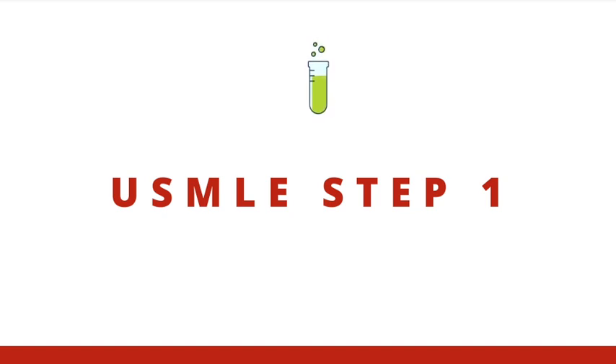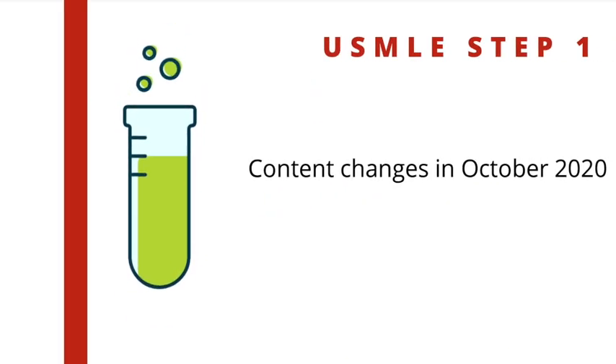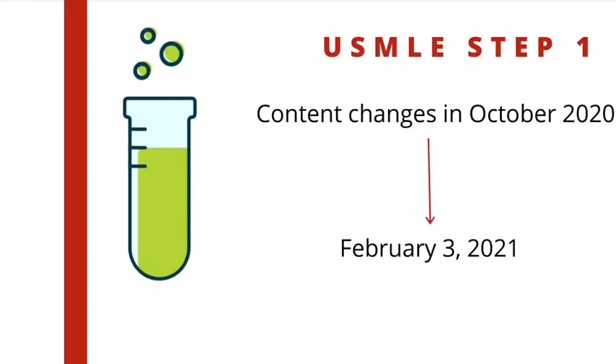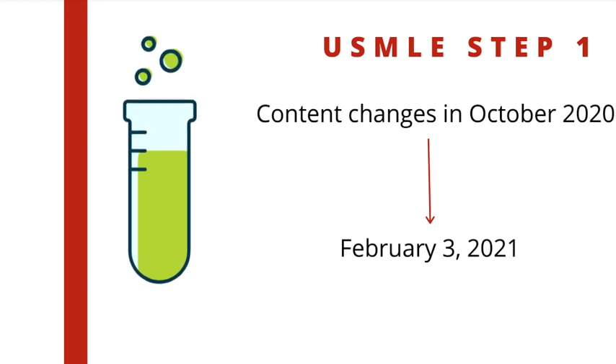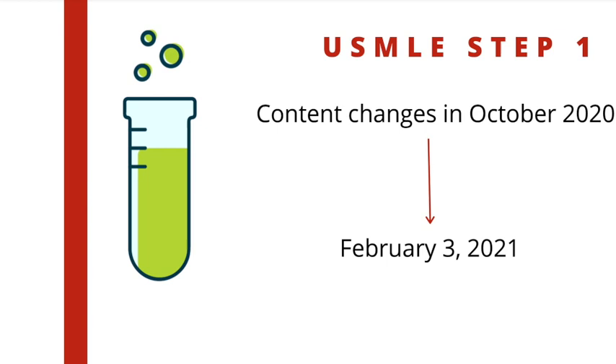The NBME offers practice tests for the USMLE Step 1. However, there weren't any content changes in those assessment forms to reflect the changes that occurred in October 2020. That will change on February 3rd, 2021, where the NBME will increase the number of questions assessing communication skills. The total number of questions will remain the same in both the NBME practice tests and the actual exam.